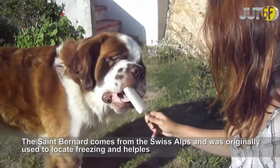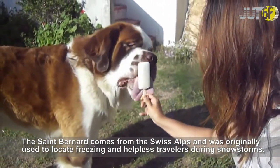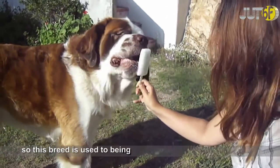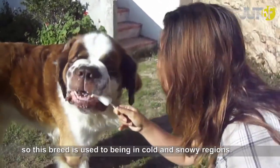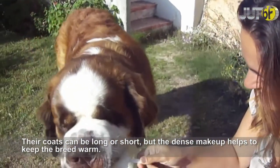The St. Bernard comes from the Swiss Alps and was originally used to locate and rescue those freezing in the mountains. This breed is used to being in cold and snowy regions. Their coats can be long or short, but the dense makeup helps to keep the breed warm.